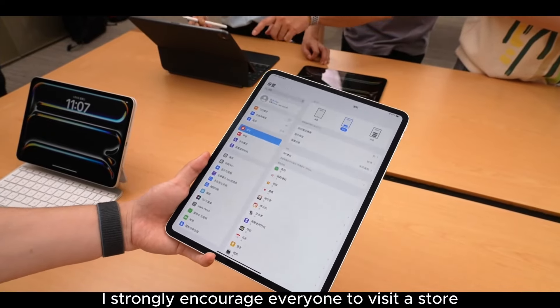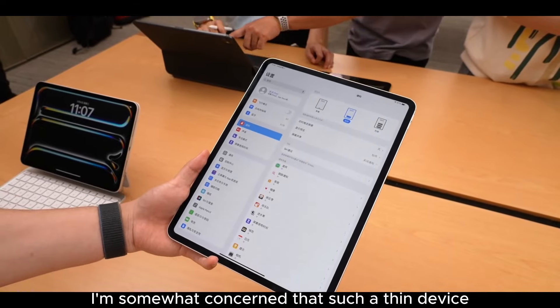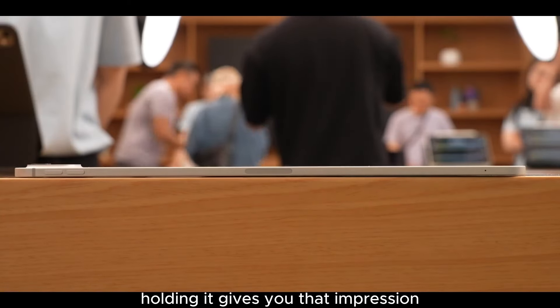I strongly encourage everyone to visit a store and experience this lightness and thinness firsthand. However, I'm somewhat concerned that such a thin device could be easily bent, seeming even more fragile than the previous generation. Holding it gives you that impression.